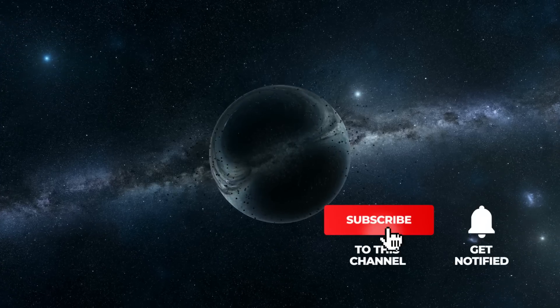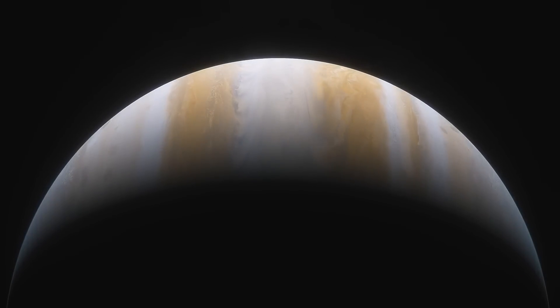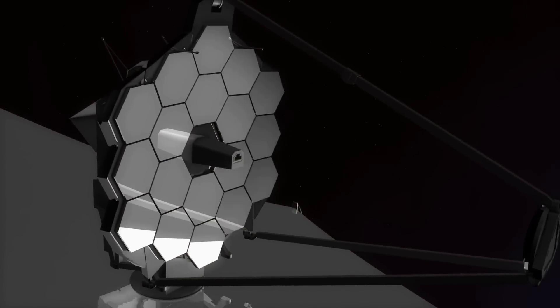We'll now take a look at the unique images of Jupiter, and then explore why the James Webb Telescope will completely change the world of astronomy.